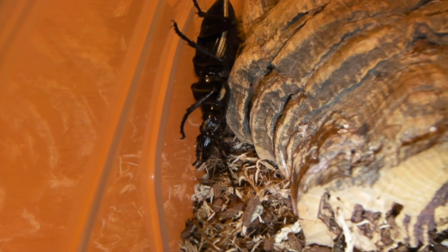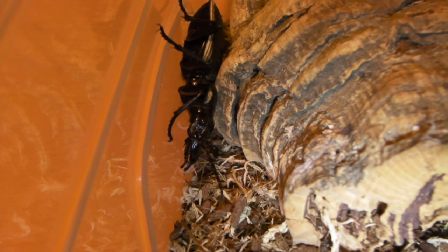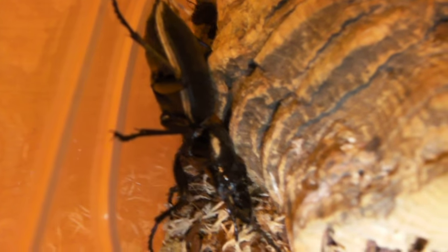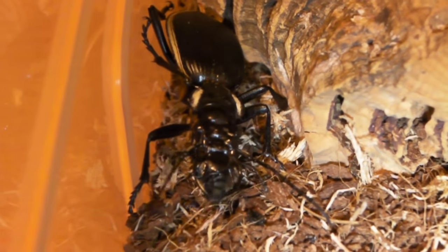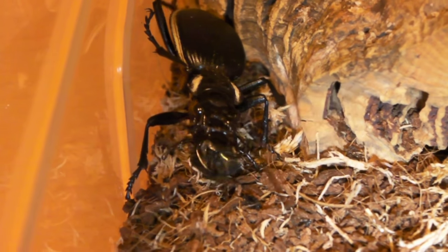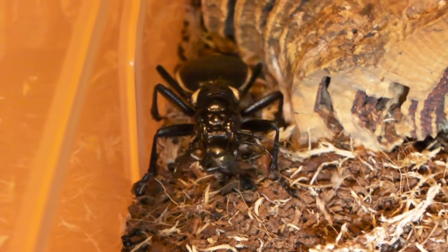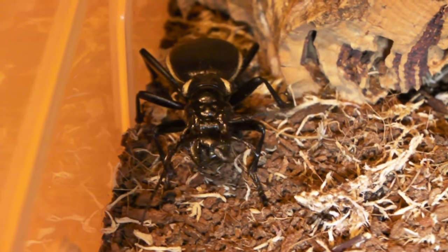Okay so this feeding video isn't going quite to plan, but let's see if this tiger beetle will take down a few flies for us. Yep, took it down. Forget how fast they are with those jaws. And within a few seconds you can't even tell that was a fly anymore. Always amazes me just how quickly these guys process their food.